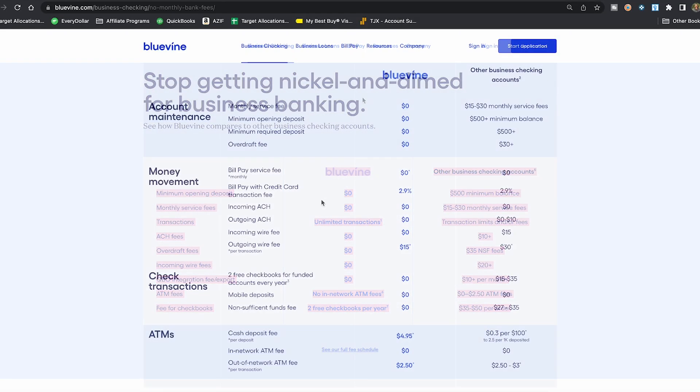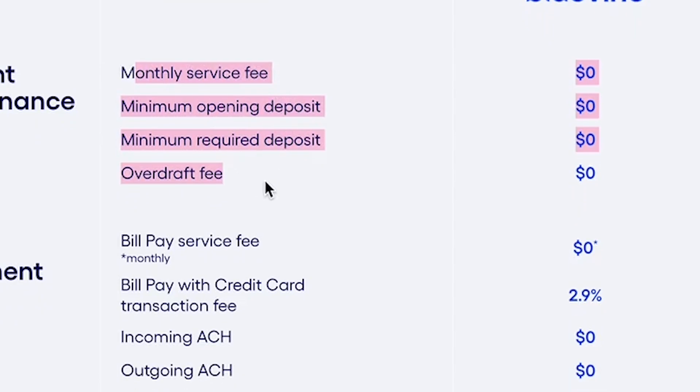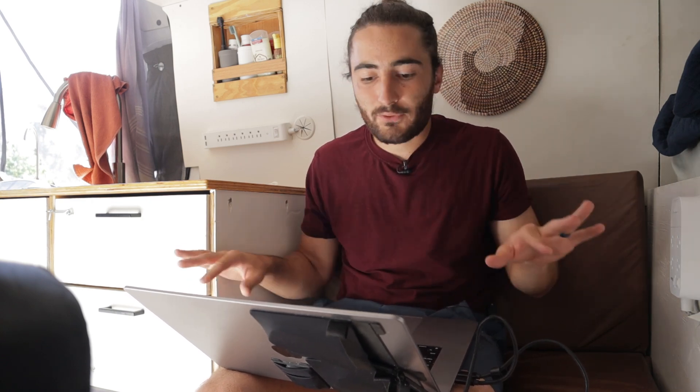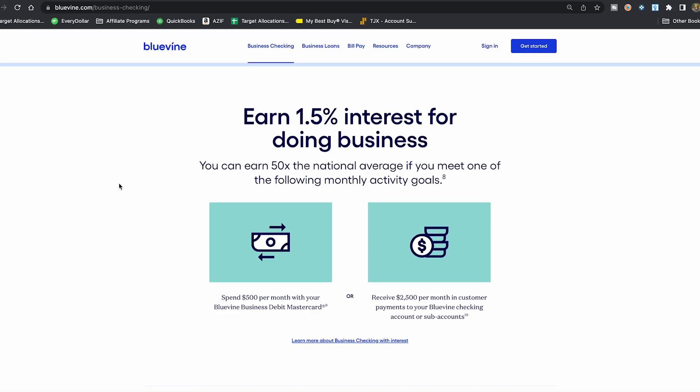I pulled up their full fee schedule — throwing it on the screen right here. A couple things to notice: no monthly service fees, no opening deposit minimum, no required deposit, and no overdraft fees, which is great for a small business just getting started. This is essentially an online bank — actually, if you notice in the fine print, it's a fintech company; Coastal Community Bank, a member of the FDIC, is the underwriting bank for Bluevine. You still have FDIC insurance up to $250,000 across all your accounts. There are also no incoming or outgoing ACH fees, which is super important — on my Truist account I actually have to pay to pull money out through their dashboard, so I pull it through Chase instead. You also get two free checkbooks per year and a debit card. There is a cash deposit fee if depositing at an ATM, but in-network ATMs have no withdrawal fees.